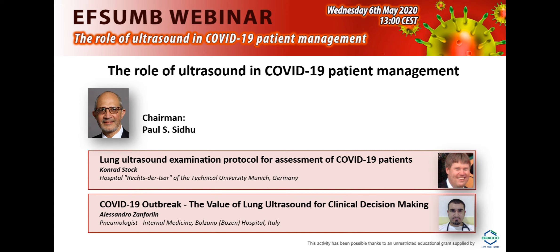So I'm inviting now Dr. Conrad Stock from Munich, Germany, to tell us how he has set up a protocol to assess these patients.